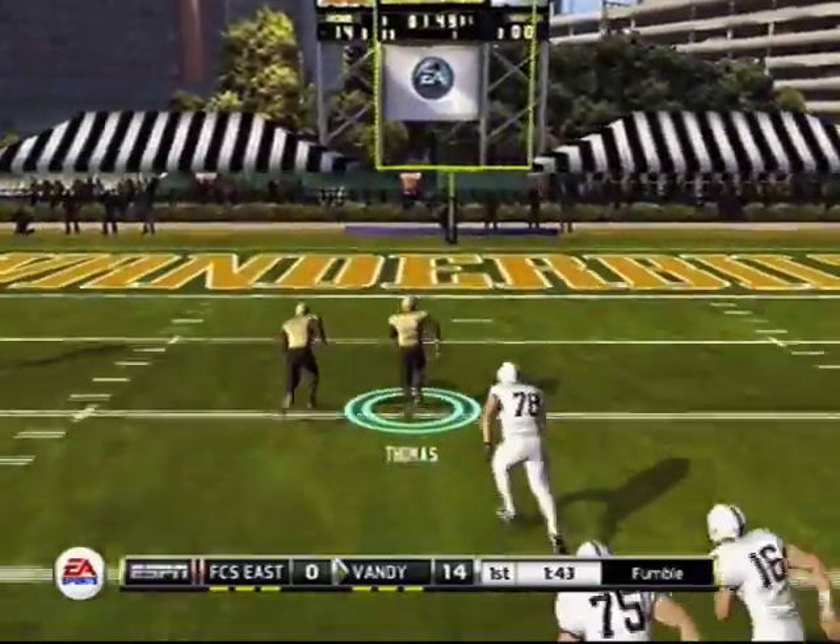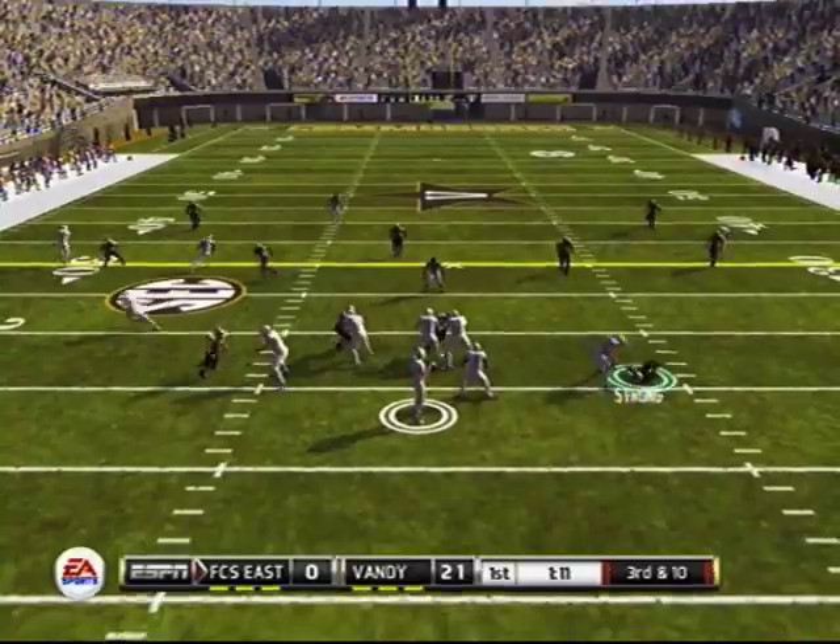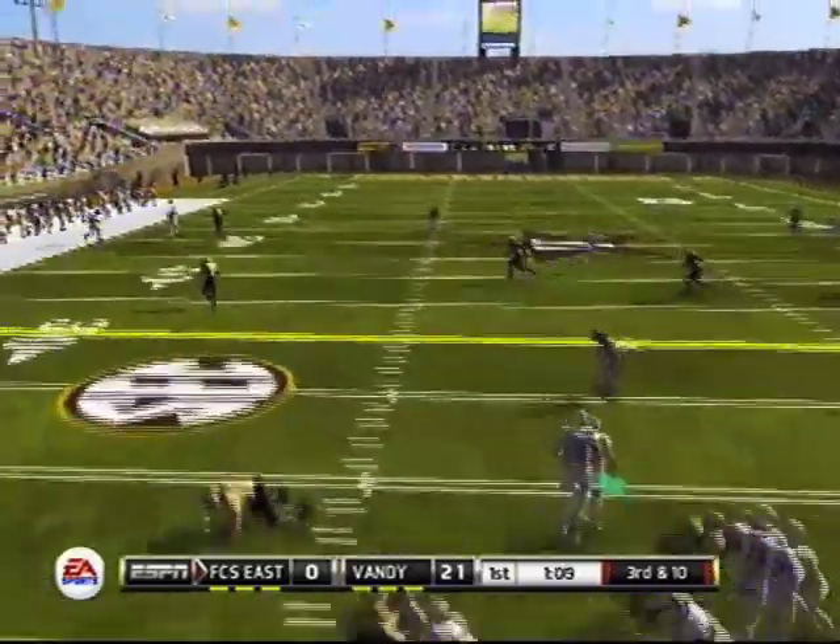Vanderbilt forces the fumble here, and Thomas will take it back for a scoop and score. Vanderbilt putting it on early, 21-0 in the first quarter.